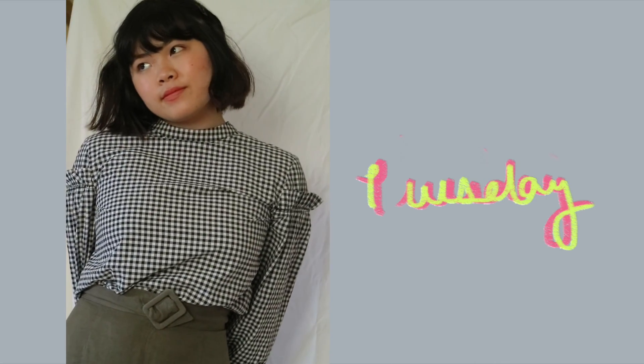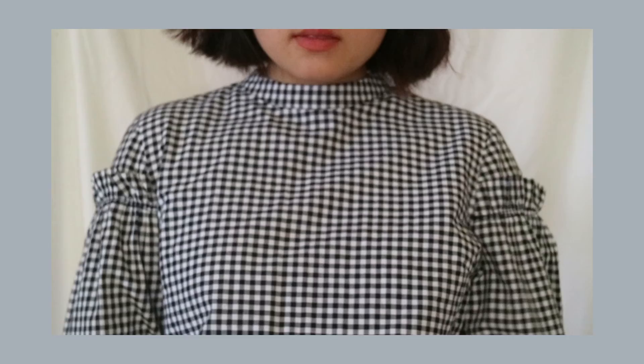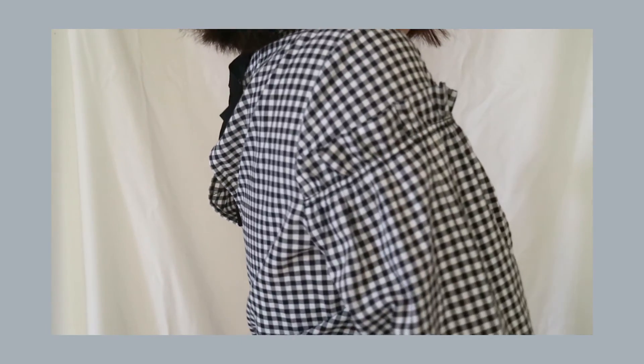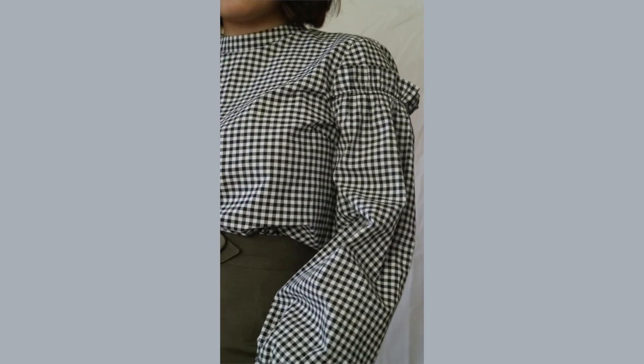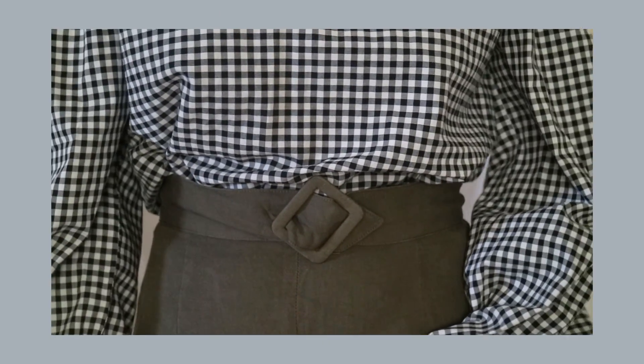On to Tuesday's outfit — this one's a little bit more formal and is probably something I would wear to my internship. To start off I'm wearing this top from Topshop — RIP actual Topshop shops — but this is a black and white gingham blouse. I love gingham! I just love the mock neck of this shirt, the ruffles on the sleeves, and the balloon shape of the sleeves as well. It gives a nice vintage vibe.